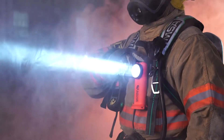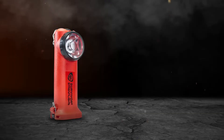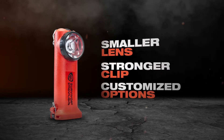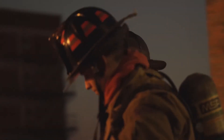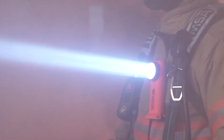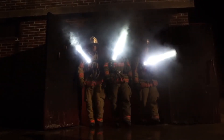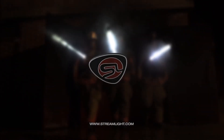The next generation Survivor from Streamlight: smaller lens, stronger clip, greater customization options, with the performance you've grown to trust. Why did we improve the top right-angle flashlight on the market? Because at Streamlight, we don't just make flashlights — we shape illumination.